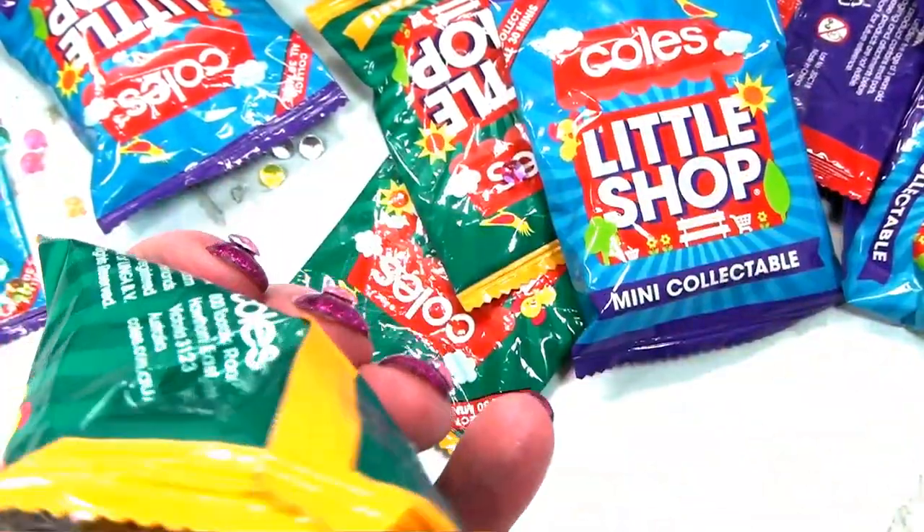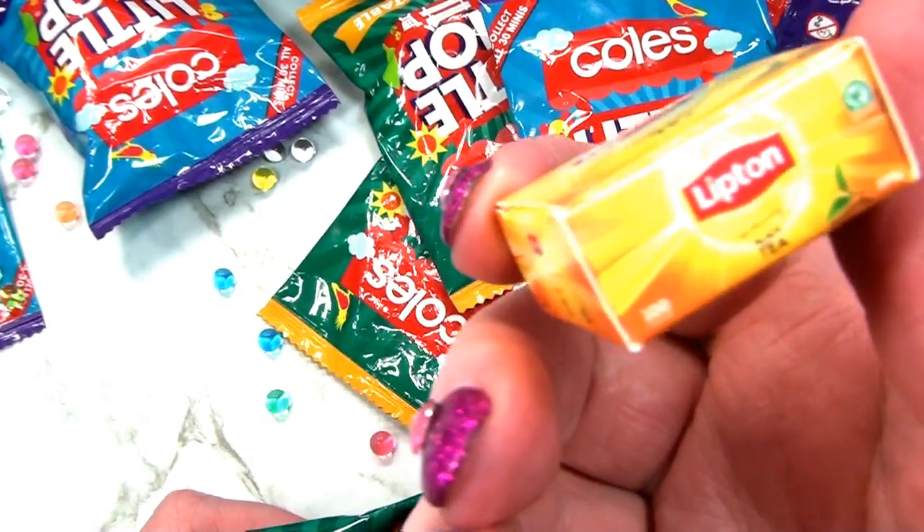This bag's tough. What's in here? It's another one - oh, Lipton tea.